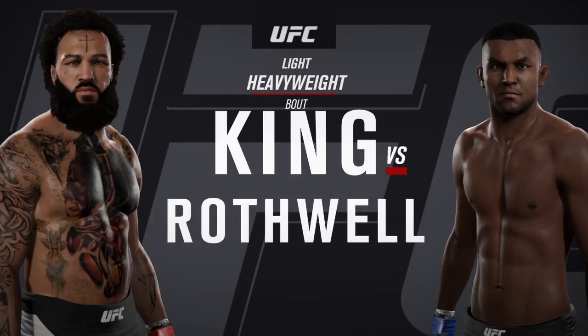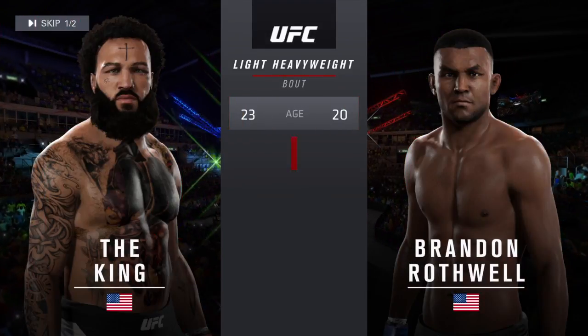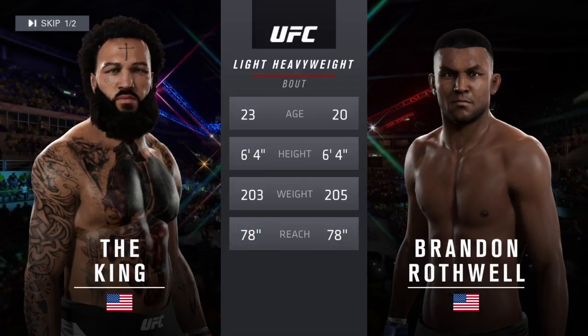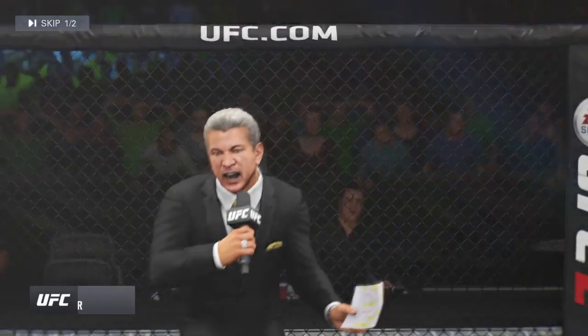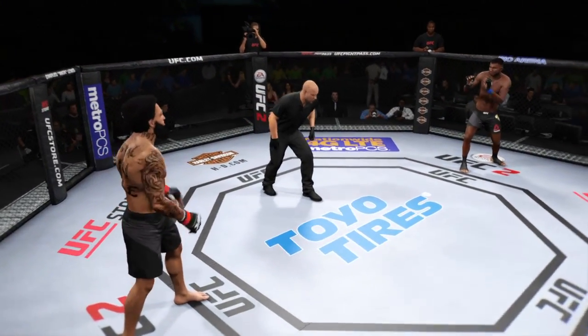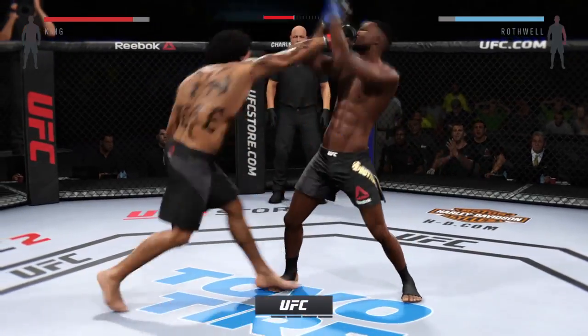The UFC light heavyweight collision. Our tale of the tape for this light heavyweight fight. Ladies and gentlemen, this is the Manifest. Are you ready? Here we go. Five five-minute rounds.